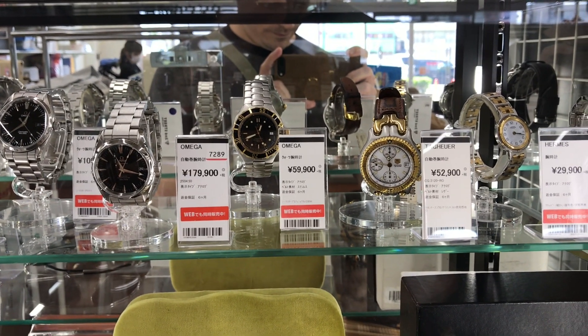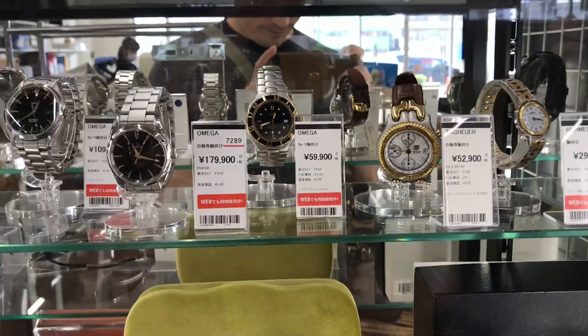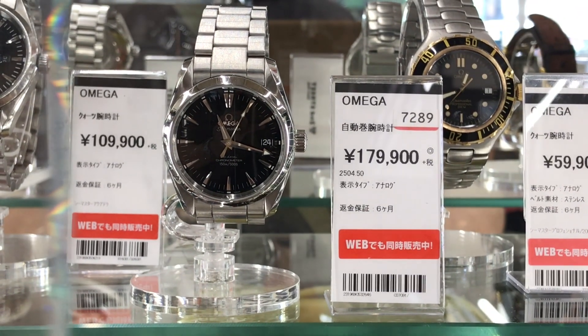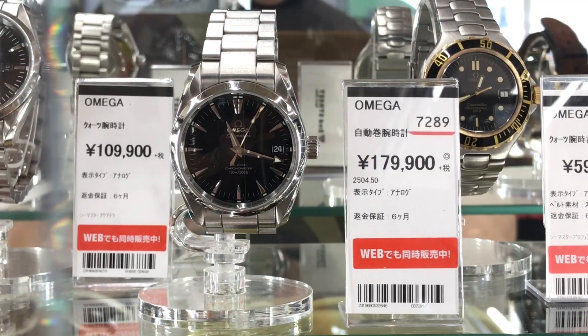And right there, another Omega — this one is quartz, a 36 millimeter watch. And another look at that beautiful Aqua Terra. I think I'd probably go with a lighter dial, but it's a great alternative to an old-man Datejust. That's what was on offer at that secondhand shop. My favorite by far was the Omega Aqua Terra. Pretty good looking watch.